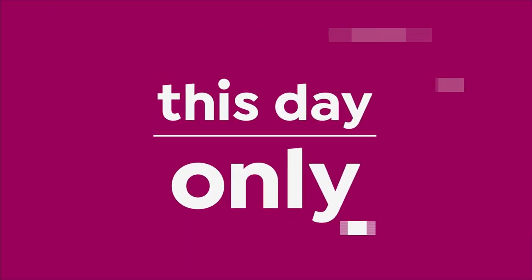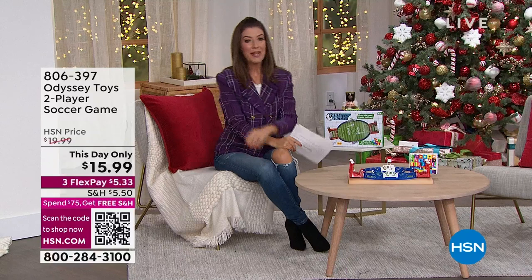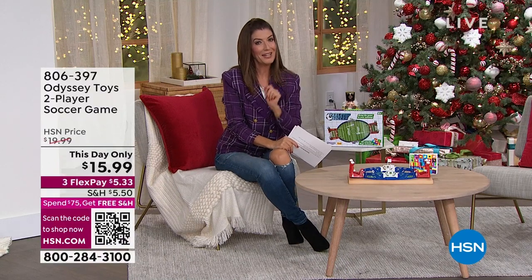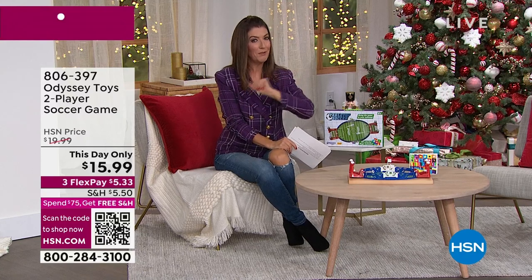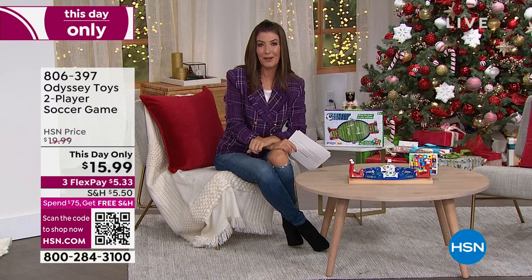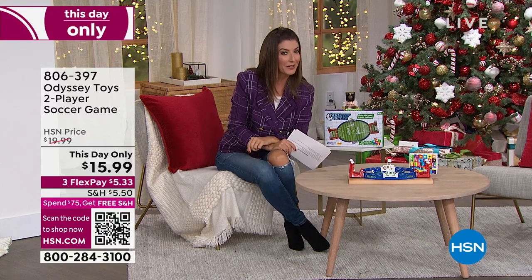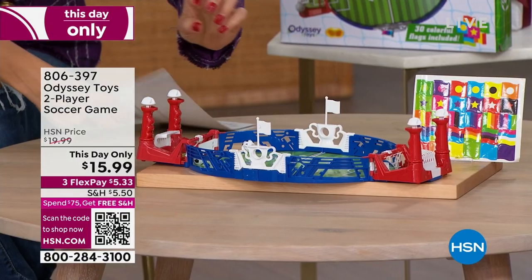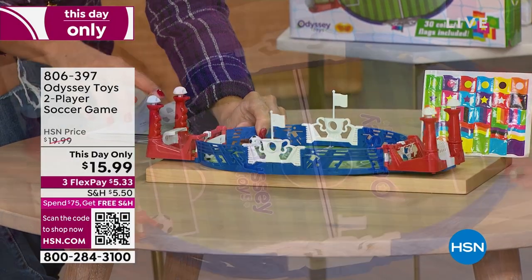We have extended holiday returns. We got some good stuff and we also have a great game. Now I'll tell you what I love about this one because there's lots of football out there. There's lots of baseball, lots of basketball games, but there's not a lot of soccer games. So check this out — this is a way for you to play soccer at home.